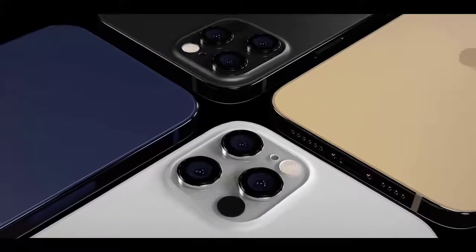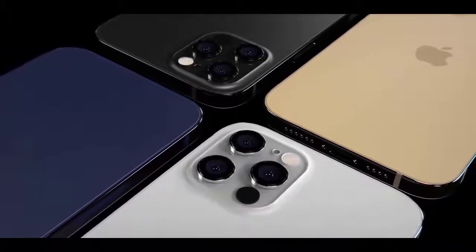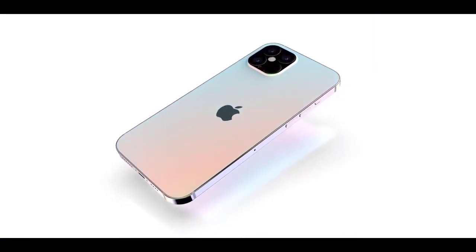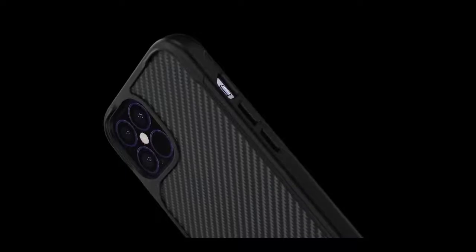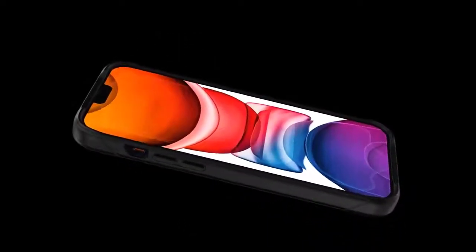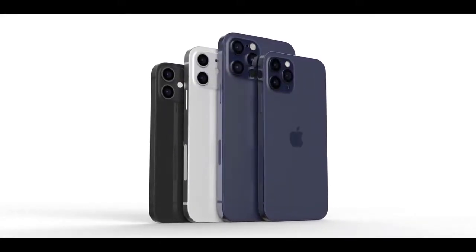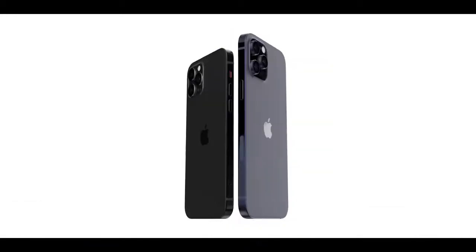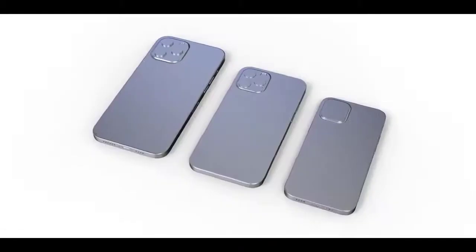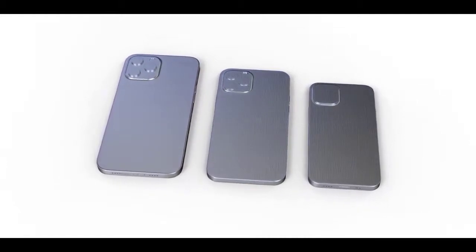We're a few months away from the launch of the 2020 iPhones, which are expected in September or October 2020, but there are already dozens of rumors about the upcoming devices. We're expecting the 2020 iPhones to be called the iPhone 12 and iPhone 12 Pro if Apple follows the same naming scheme it used for the 2019 iPhone lineup. The 2020 iPhones will feature major updates, introducing some of the first design changes since the iPhone X was released in 2017. We're expecting four iPhones in three display sizes: 5.4, 6.7, and 6.1 inches.